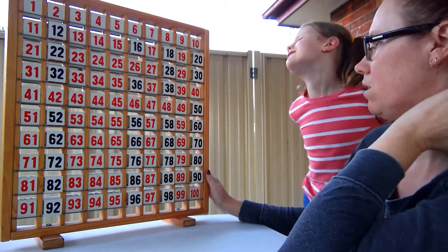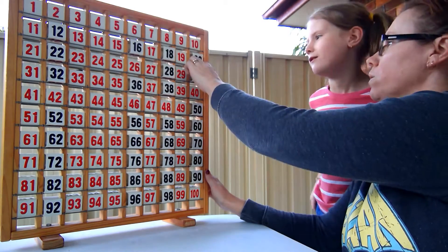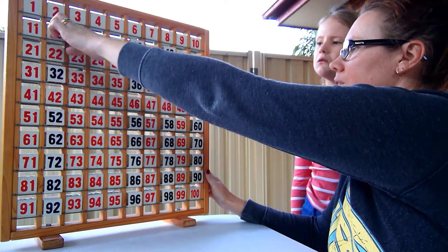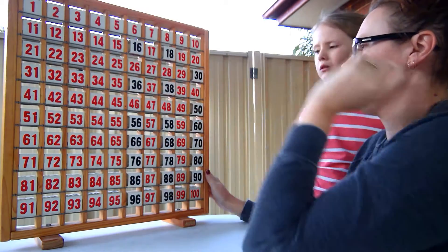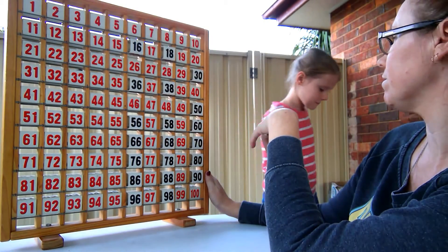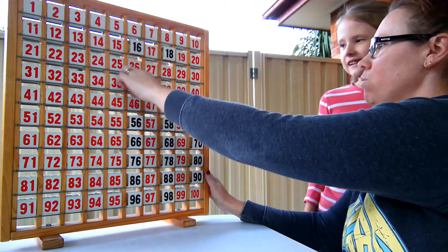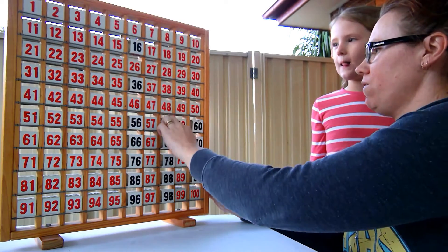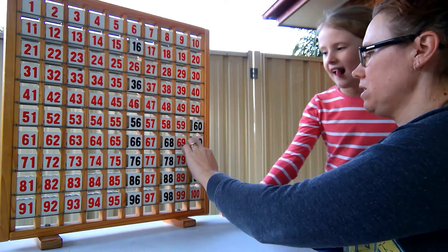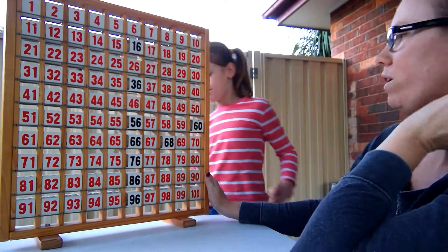Does it have a two in it? No. So I can get rid of that one, and that one, and that one, and that one — all of those ones I can get rid of. Does it have a six in it? Yes, it does have a six in it. So now I can get rid of anything that doesn't have a six. So it's one of these numbers.